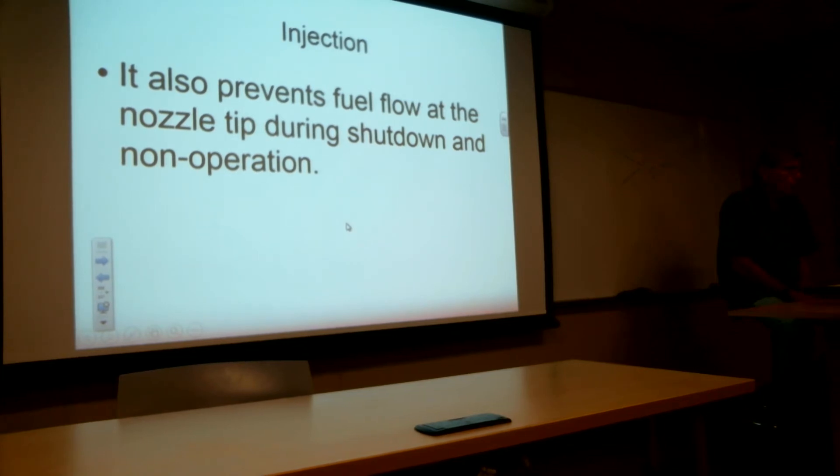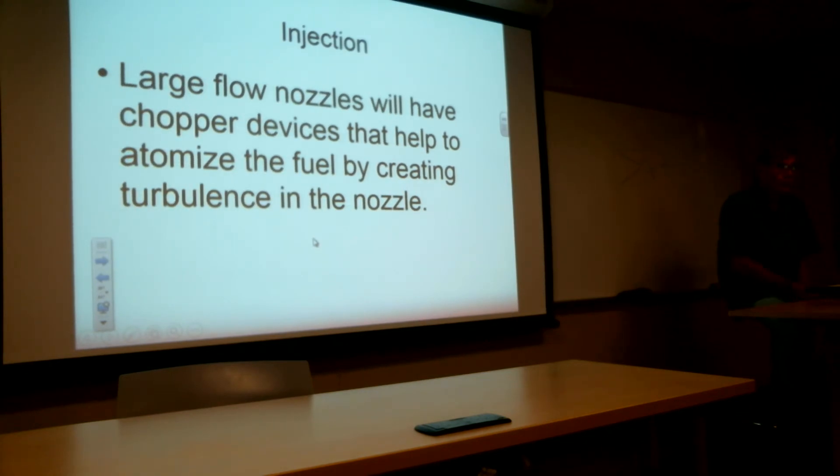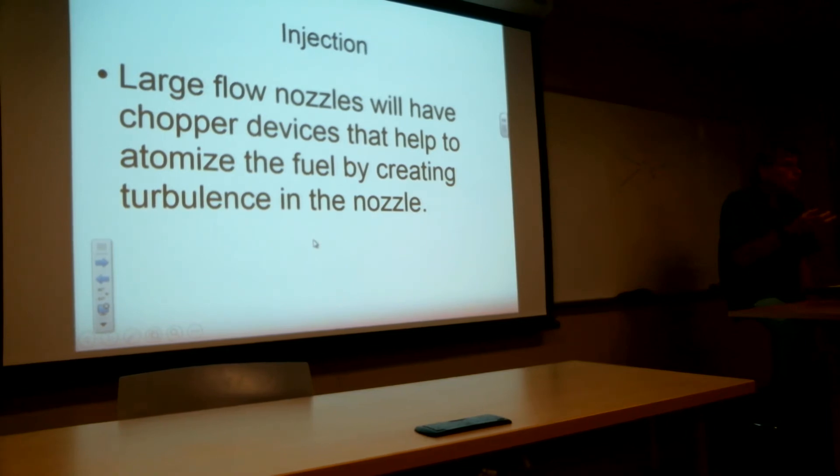That little regulating pressure device also prevents fuel flow at the nozzle tip when you shut the engine down — it keeps it from dripping. Large flow nozzles are going to have what they call a chopper device. This tends to cavitate the fuel, break it up, and emulsify it — adding a little bit of air to it — making it easier to atomize once it goes into the combustion chamber. Think of shaking a slurpee cup: the fluid goes from a liquid to a foam. That's what the chopper device does — it helps break the fuel up before it goes out the end of the nozzle.